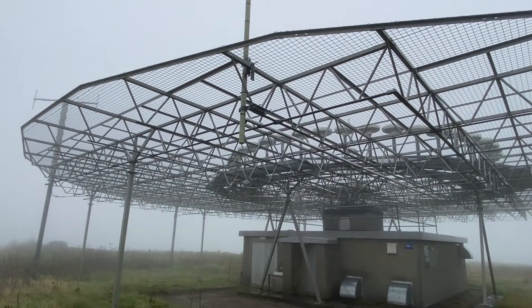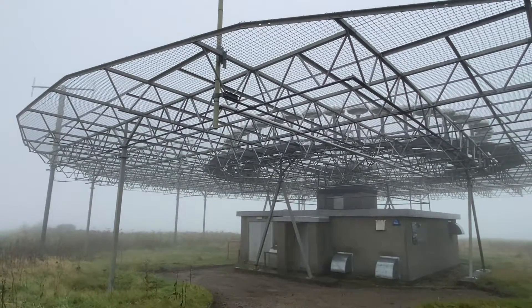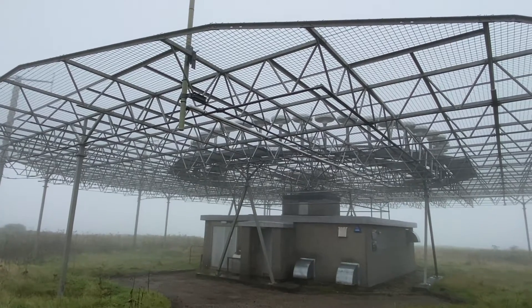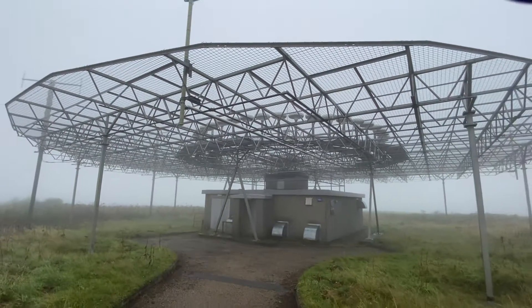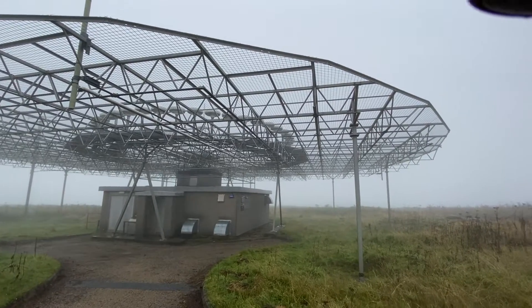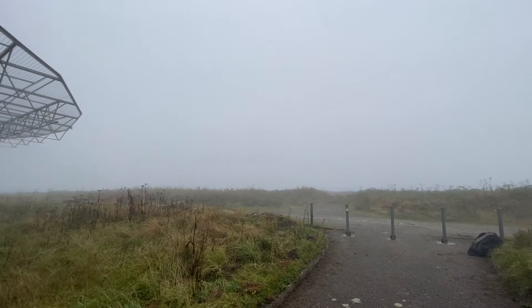There are only a few VORs in the UK that have these as well — so this one, Midhurst, and Strumble, sometimes called Stabs. So there you go: Land's End VOR, on another terrible day with no view at all, for your viewing pleasure.